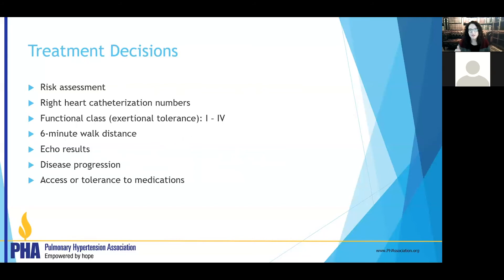We look at your walk distance — we want it to reach a certain level and improve with medications. We look at your echocardiogram to ensure the right heart is tolerating the pulmonary hypertension and to check for fluid around the heart. We look at how fast things are changing — if your disease is progressing quickly, we need to be very aggressive to slow it down. And we talk to you about how you're tolerating everything, because from your perspective the most important thing is that you feel better and can take these medications.